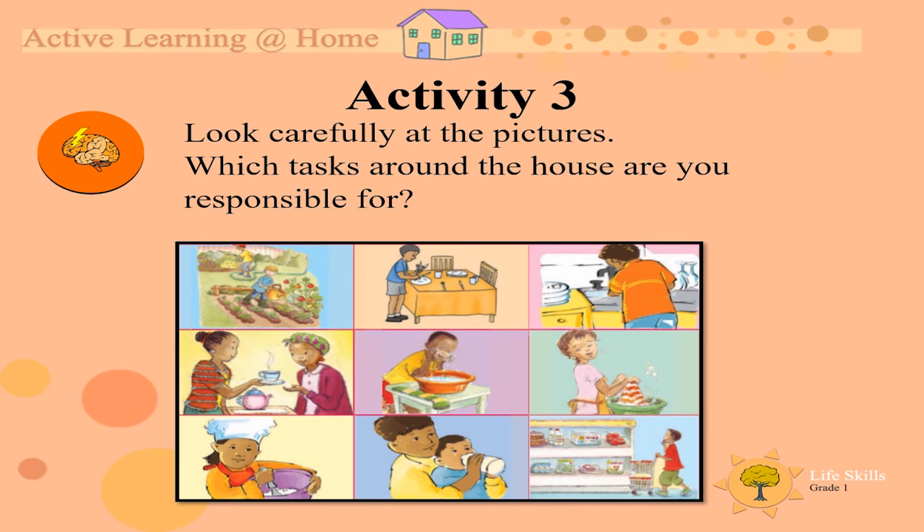Activity 3. Look carefully at the pictures. Which tasks around the house are you responsible for? Responsible means it's the tasks that you have to do — mom and dad asked you to do it and you are responsible for it.